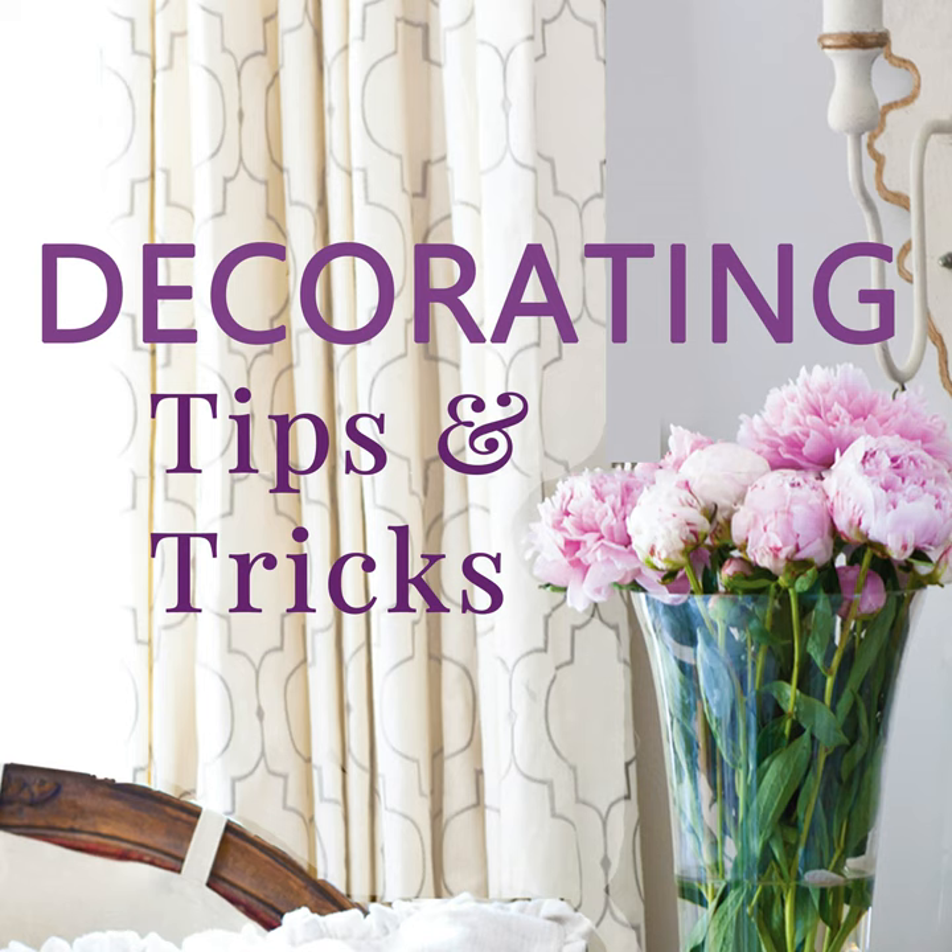Before you take anything down, take a picture of the room so you can see what it looked like as your before picture. Then take everything down and move things around. Try things maybe about three different ways and take pictures each way. It's amazing as you're looking at those pictures — you're going to look at one and say, that's the one I want. And it's fun to have those pictures over time of how it's changed.